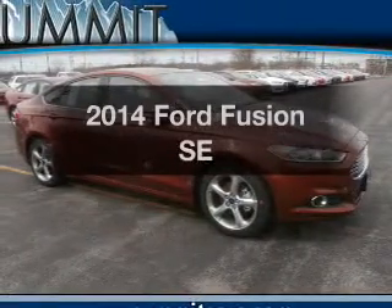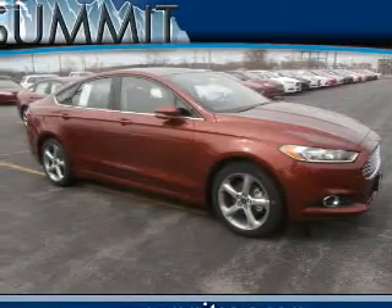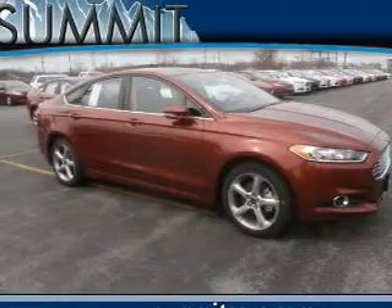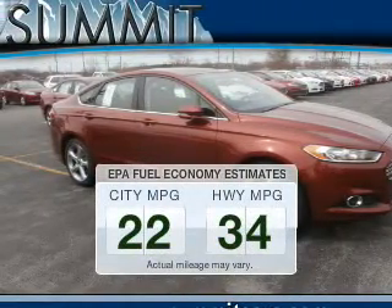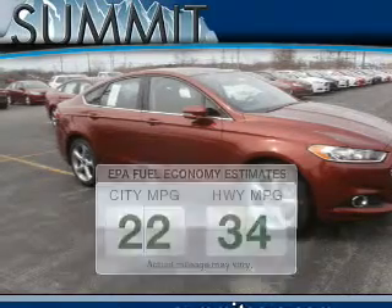Check out this 2014 Ford Fusion. Everything you need under one roof with this great vehicle. Low emissions and the good fuel economy offered in this vehicle are important to you and to the environment.